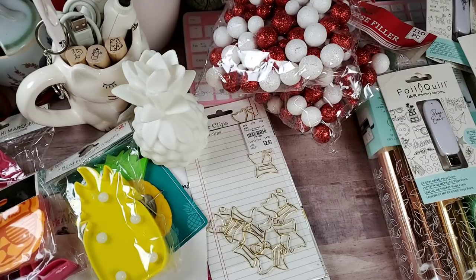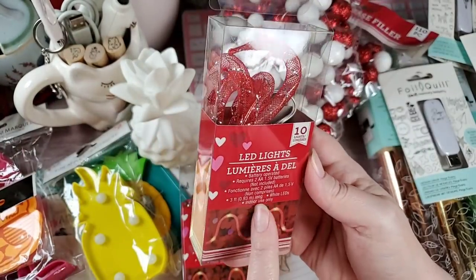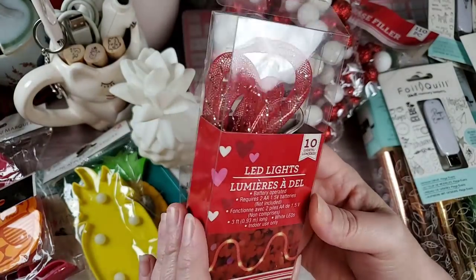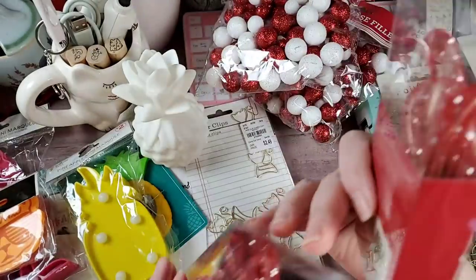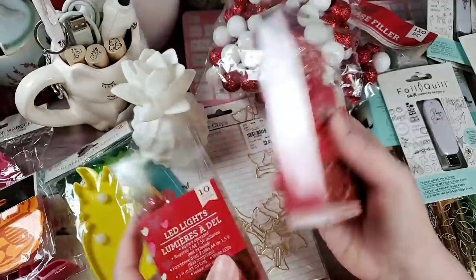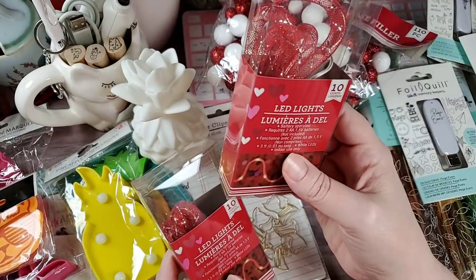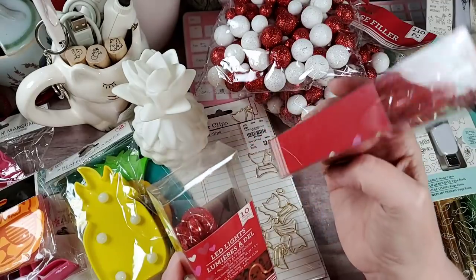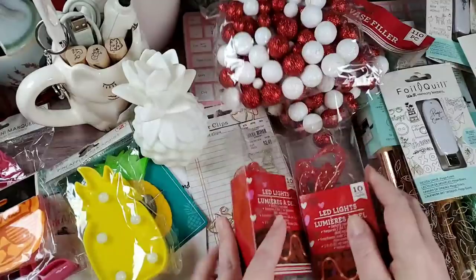I picked up just two of these LED little rope lights. There are ten lights. They also had heart ones, but I'm not going to mess with those. I think I'm going to pick up quite a bit more, because I could use these at Christmas time as well.